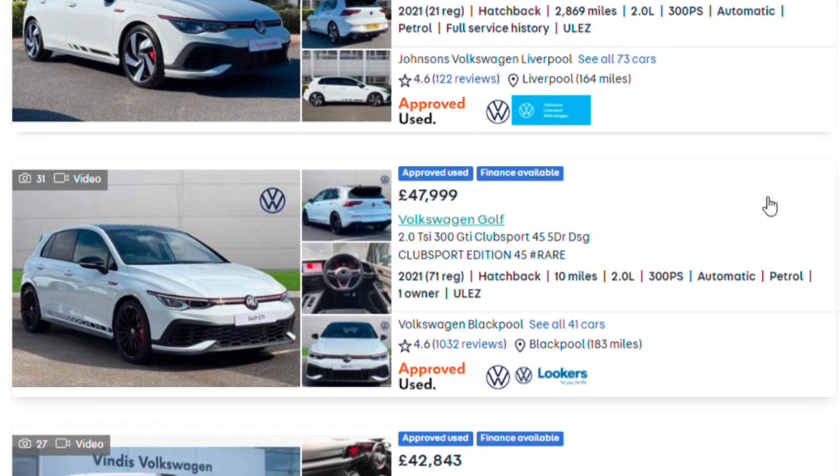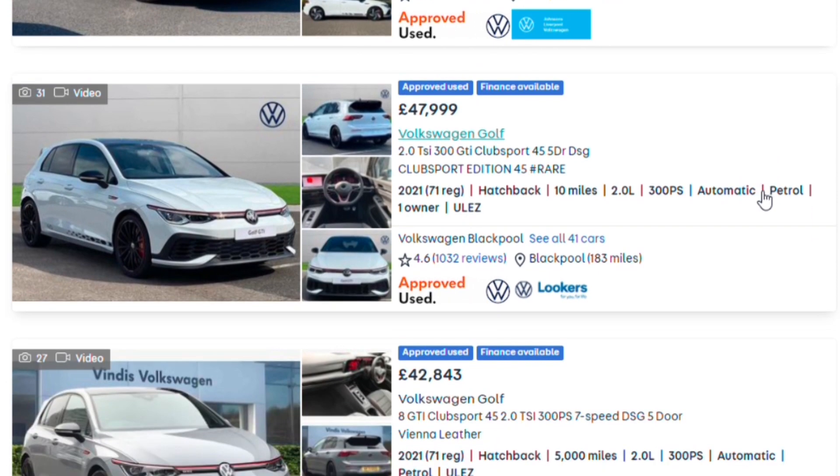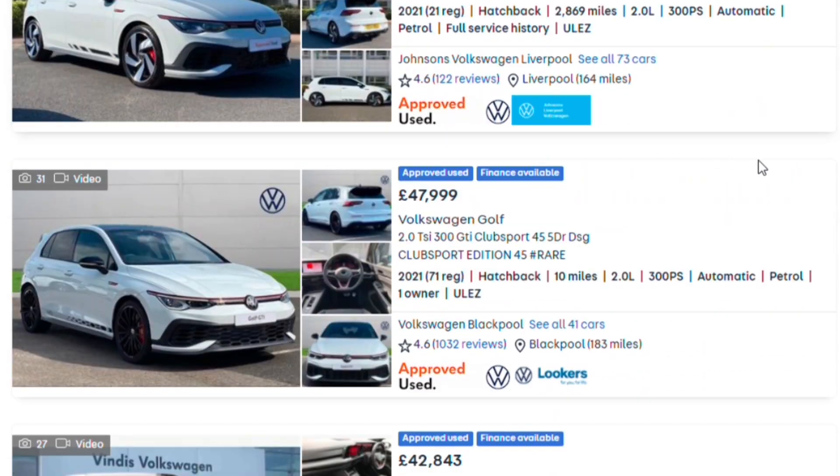The GTI Club Sport is a fantastic front-wheel-drive, 300 horsepower, DSG-only car. There is a special edition called the Edition 45, which VW brings out every five years — there was an Edition 40, an Edition 35, etc. It's a limited run, and it comes with a few extras such as an Akrapovic exhaust, 19-inch wheels, extra decals, improved interior trim, a black roof, and a few other things.